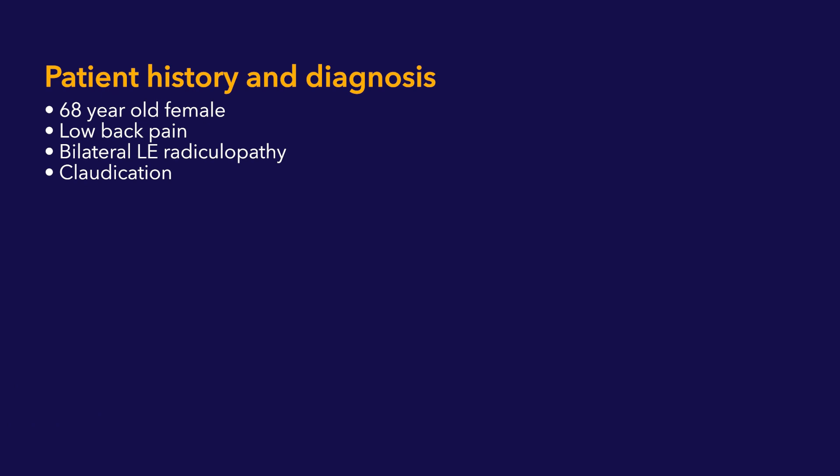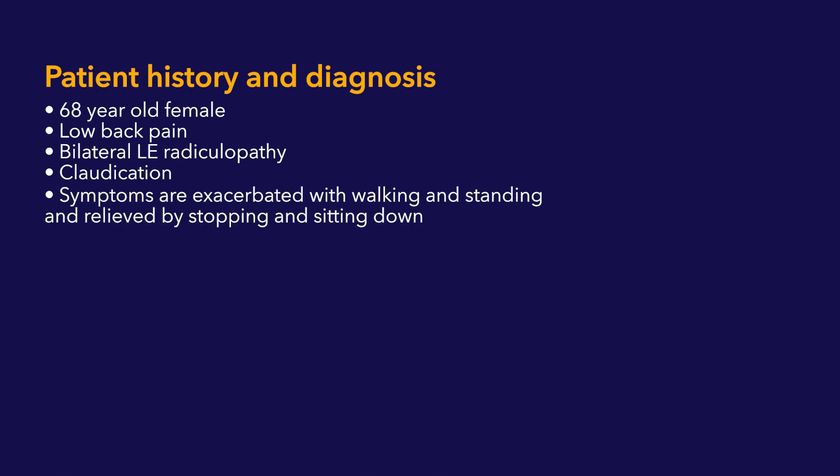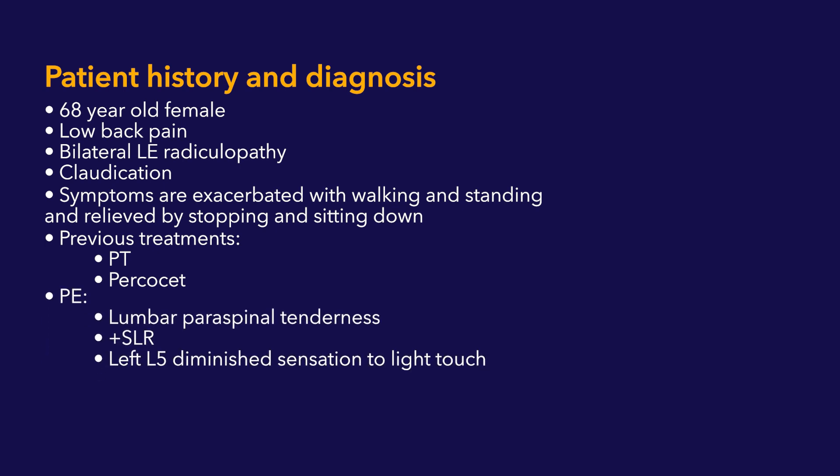This is a 68-year-old female who presents with a three-year history of chronic low back pain, bilateral lumbosacral radiculopathy with neurogenic claudication. Symptoms are exacerbated with standing and walking and relieved with sitting down and stopping. Her symptoms have been unresponsive to physical therapy and Percocet. On physical examination, she has lumbar paraspinal tenderness, a positive straight leg raise, and diminished sensation in the L5 distribution down the left lower extremity.